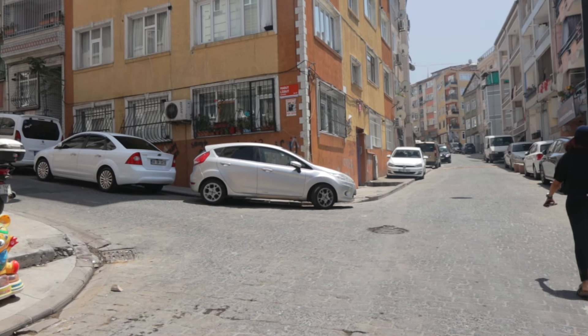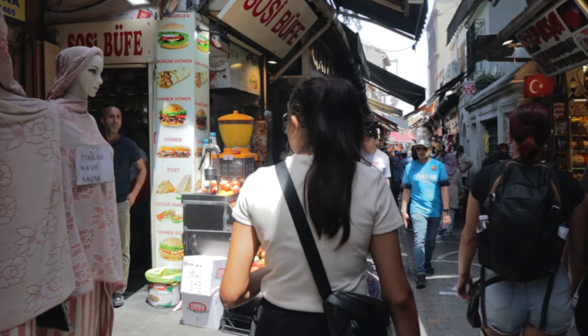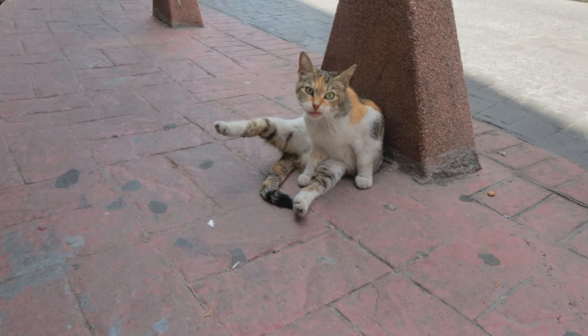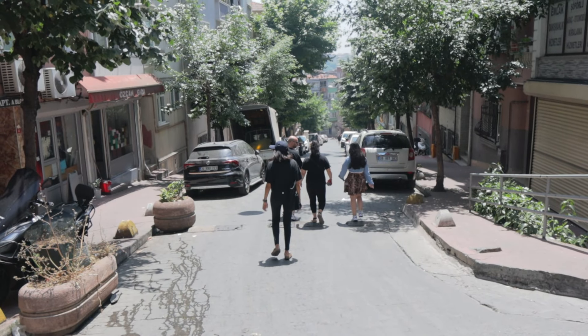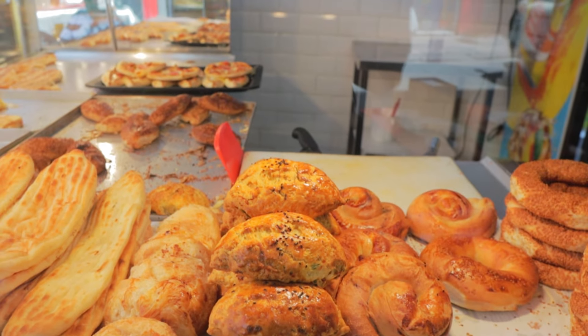We live in an area of Istanbul where you don't see many tourists. When we go to a touristy place they always charge more, but because we are living in a residential area, all the prices for food and groceries are very reasonable. One thing we notice is that Turkish people are very animal-friendly — every now and then on the streets you'll see them feeding stray cats and dogs, and placing food and water out for them. We're looking for a bakery that has some delicious pastries and vegetarian options, so we are going to try our favorite.